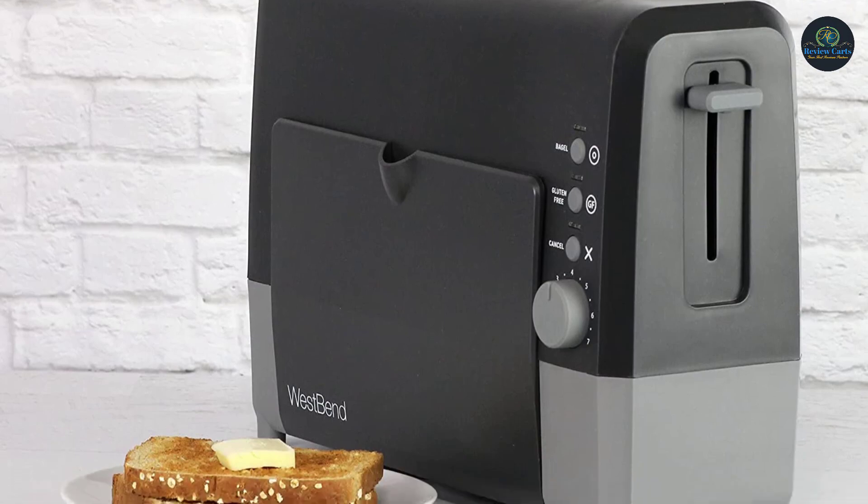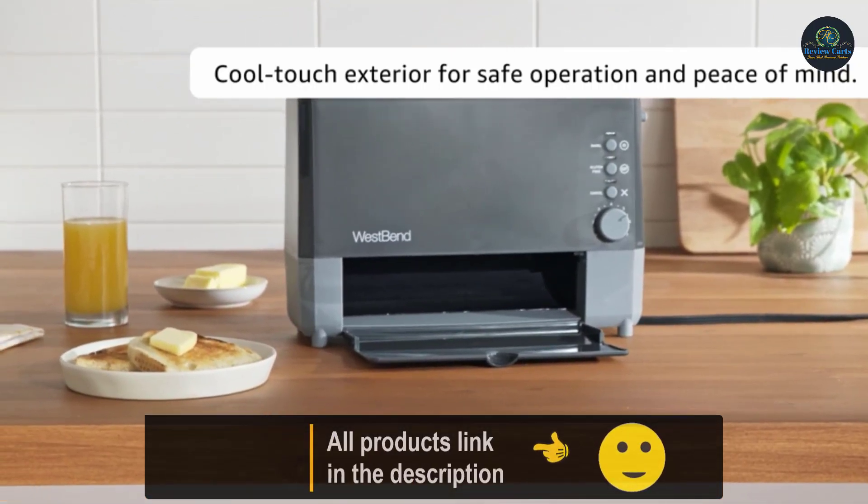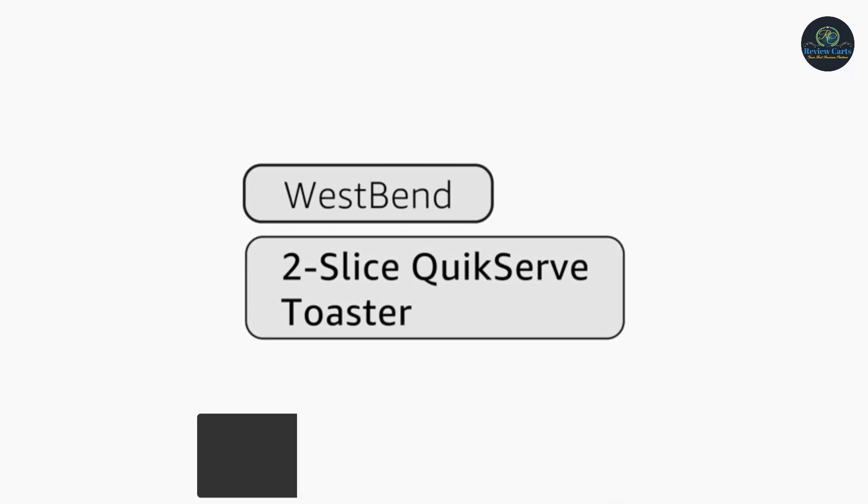West Bend toasters bring together style, design, and functionality. The West Bend Quick Serve Toaster browns bread in less than 2 minutes, one of the fastest toasters on the market. Sleek design takes up minimal countertop space.